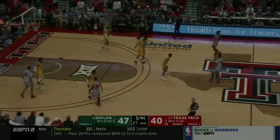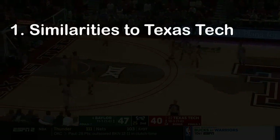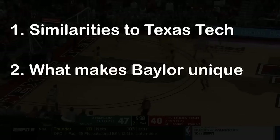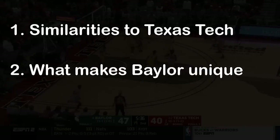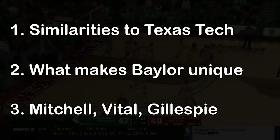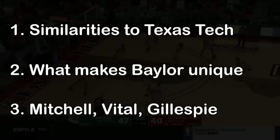In this video, we'll break down the Baylor defense — first, starting with Texas Tech to show the similarities to Baylor, but then looking at what makes Baylor's defensive scheme unique. We'll also go into detail on Baylor's three best defenders, their individual skill sets, and how they fit into the overall scheme.